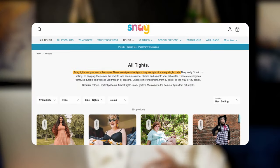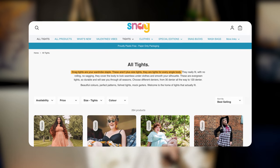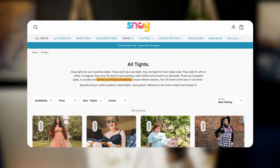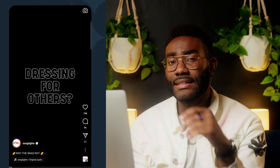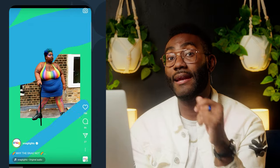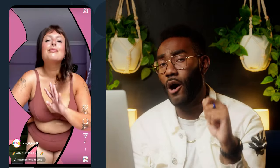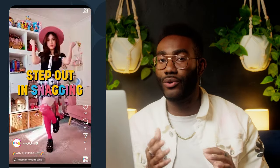How does Snag Tights differentiate from their competitors? "Snag tights are your wardrobe staple. These aren't plus size tights, they're tights for every single body. They'll see you through all the seasons. Welcome to the home of tights that really fit." Snag Tights nails their customer pain points, highlighting their benefits, and has a strong focus on inclusivity, durability, and comfort. They also do a great job of differentiating themselves from the majority of fashion brands that fail to include all shapes and sizes of bodies.